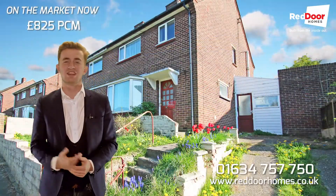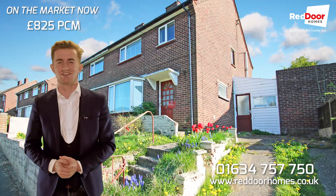If this looks like it could work for you, give me a call on the number below and I'll take you round there for a closer look. Thanks for watching.